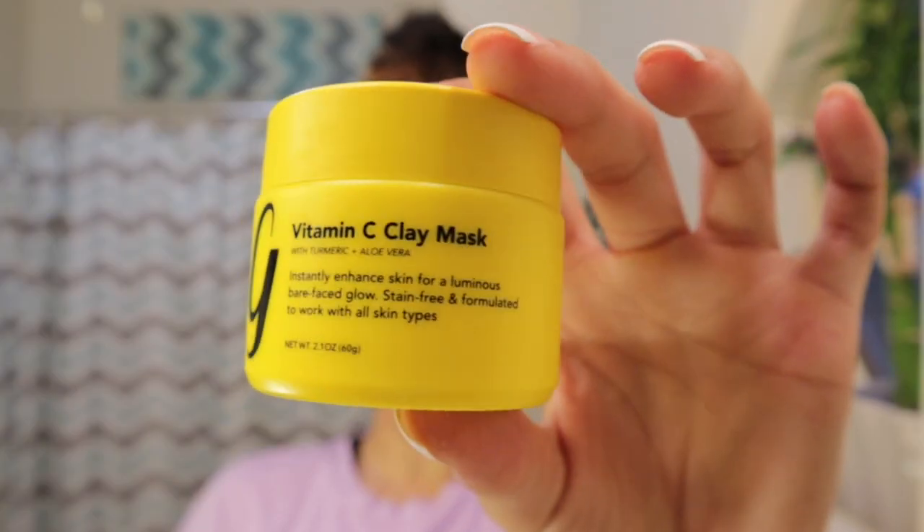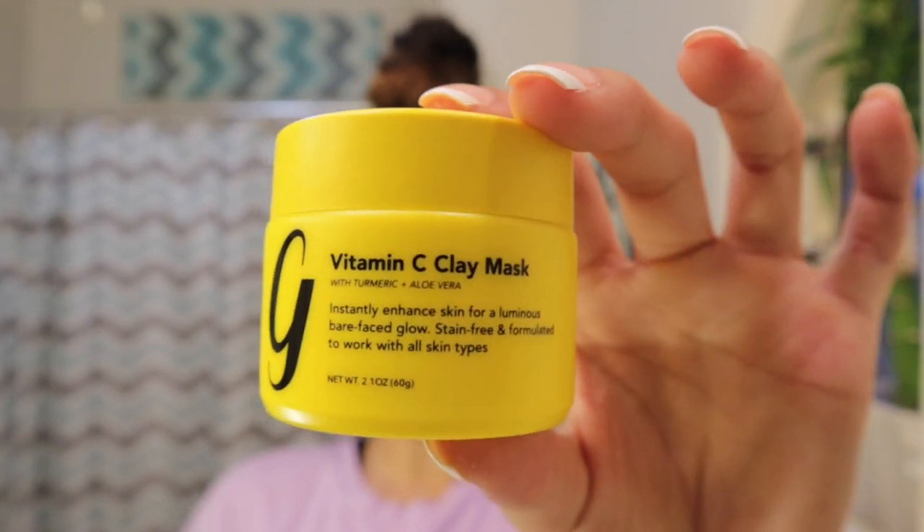The mask I'm going to be using is this Vitamin C Clay Mask, I believe it's by Gleeman. This mask is really good for hyperpigmentation or dark spots — it has turmeric and aloe vera in it. It says it instantly enhances skin for a luminous bare face glow, stain-free, and formulated to work with all skin types. I got this online for almost $40.